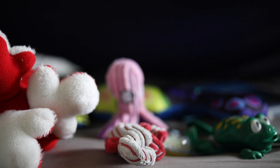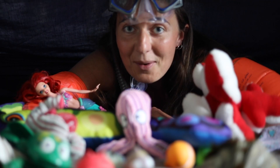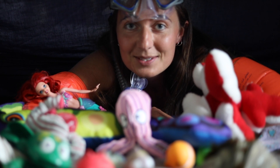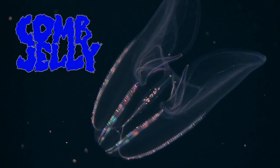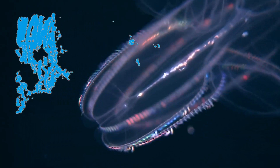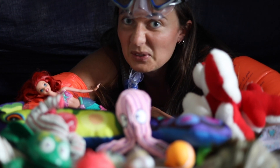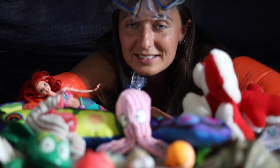At these eerie depths of well over three times the height of the Eiffel Tower, there are some dazzling otherworldly creatures. Check out these cool comb jellies — looking like they're ready to rave. Nope, they haven't been eating too many Skittles. That's me that's been doing that. They're actually super colourful because of two reasons.